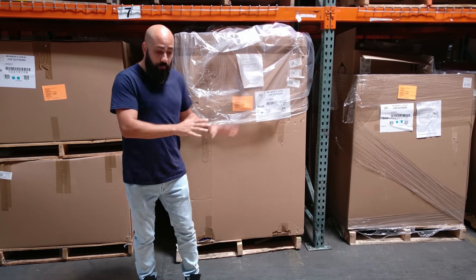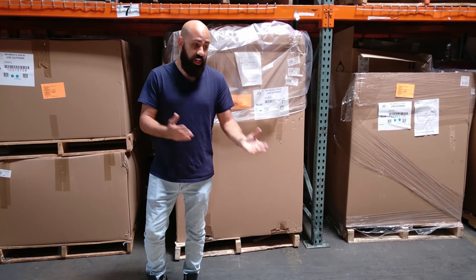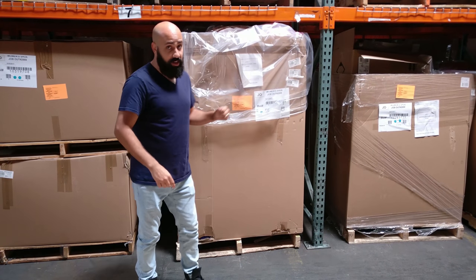What we're going to do is open it up, lay out a bunch of shoes on the floor, and go through some of them. Check out what we can find. Hang tight, let's get right to it.